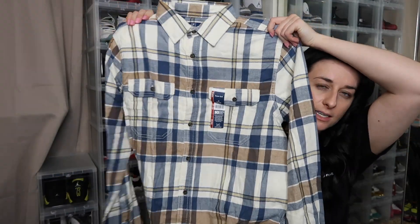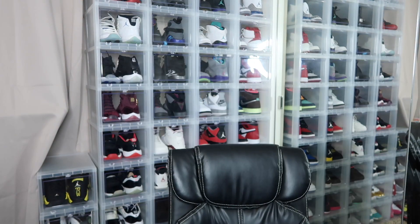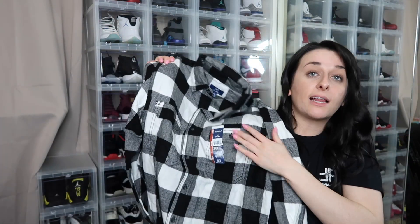Next, let's go with the flannels. These are also in the men's section. I got a delicate ivory slash ivory-brown in a size medium — the sweats were also a size medium. I also got one in a red buffalo plaid, very cute, and then the white buffalo plaid, which I love the most. These flannels are $11.98, again in the men's section.